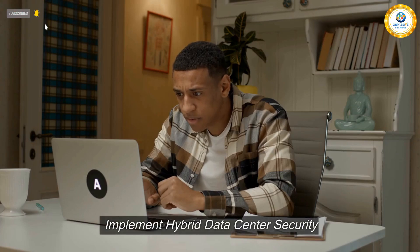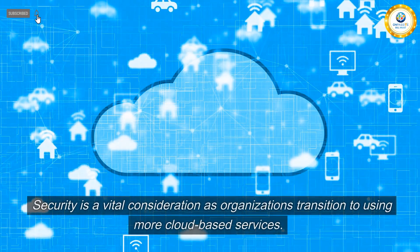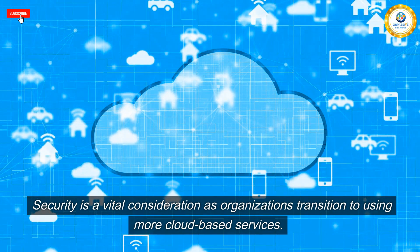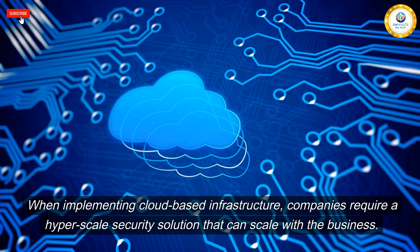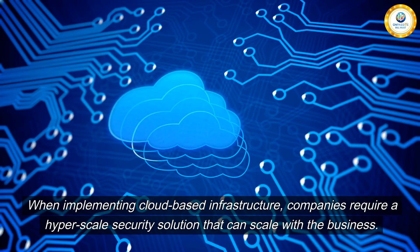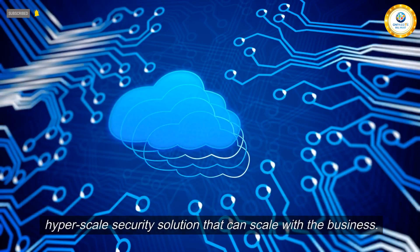Implement hybrid data center security. Security is a vital consideration as organizations transition to using more cloud-based services. When implementing cloud-based infrastructure, companies require a hyper-scale security solution that can scale with the business.